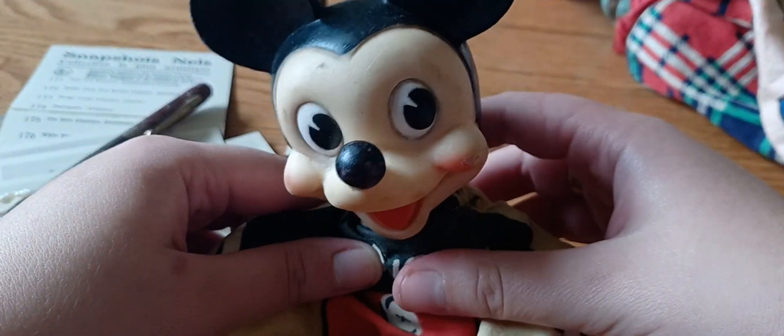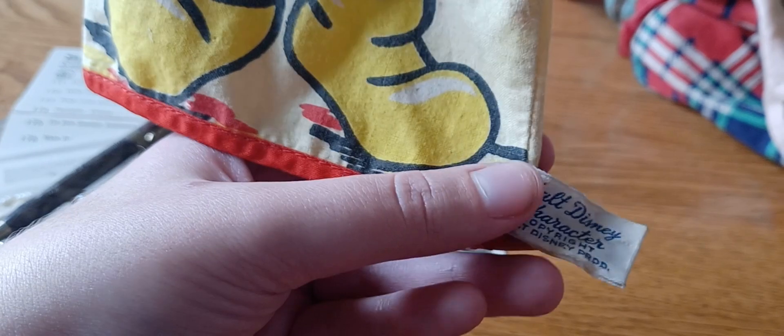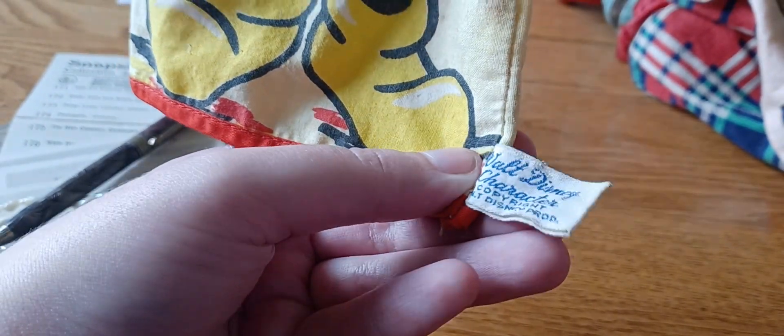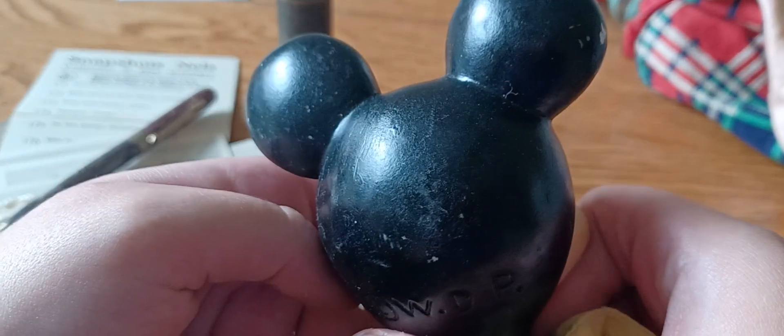This is a 1950s Mickey Mouse puppet — it's a hand puppet and it's in really good shape. The face on it — that's just an older looking Mickey for sure.